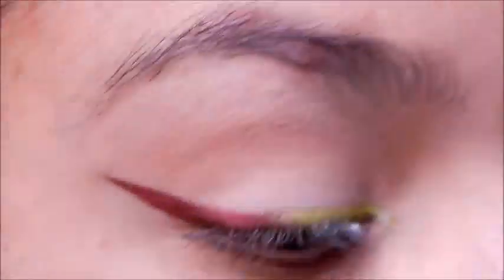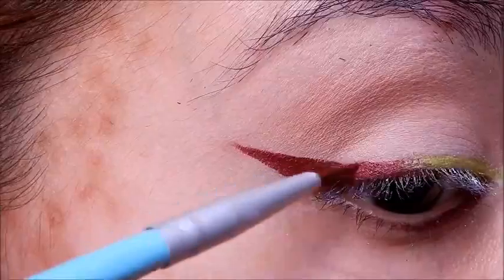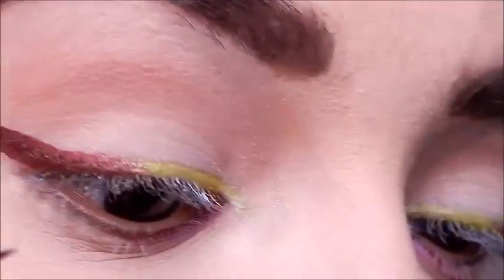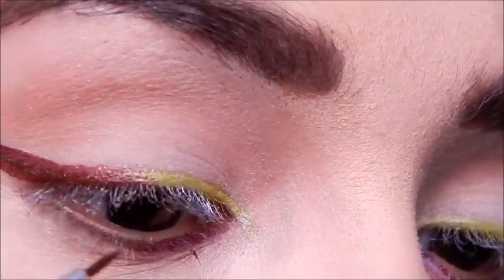Then I went ahead and put another layer of the Kat Von D liquid lipstick in Vampyra on top to darken the shade, and then of course packing on a little bit more of Electric Warrior. I already did the rest of my makeup, my under eyes and whatnot, and I redid the lower lash line starting with the red inner corner to about the middle.